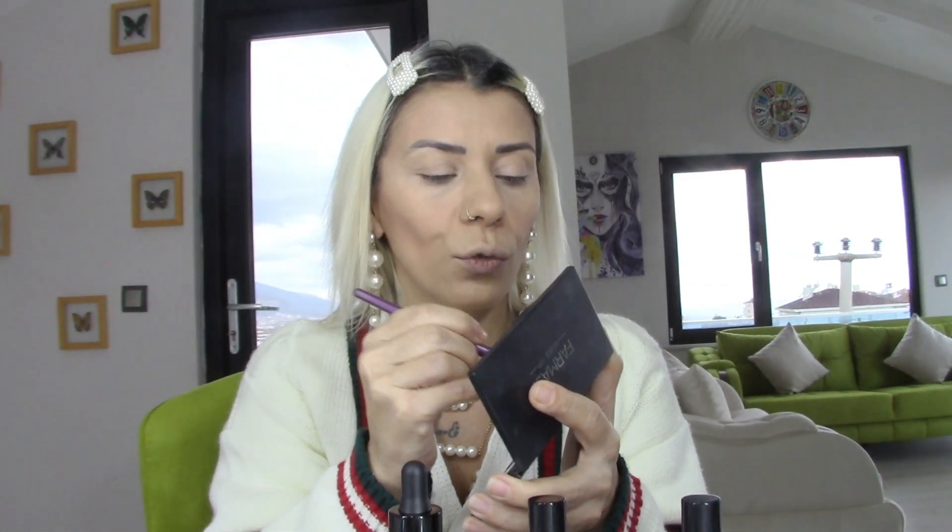Hemen ince bir fırça yardımıyla burun kontürümüzü yapalım. Burun kontür işlemimizi bitirdiğimize göre highlighter'ımı en son süreceğim.